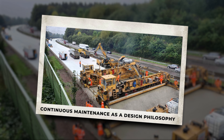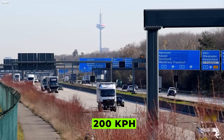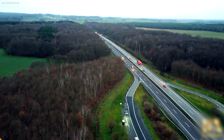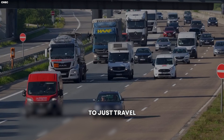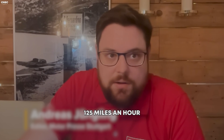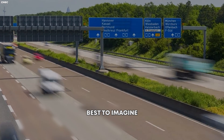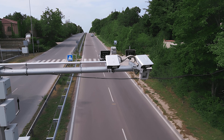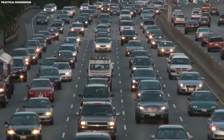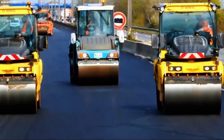Continuous maintenance as a design philosophy: for a highway designed to handle vehicles moving at 200 kilometers per hour or more, continuous maintenance isn't just a logistical necessity — it's a philosophy. Every centimeter of the road is monitored, every crack is addressed promptly, and every surface is optimized to keep high-speed travel both possible and safe. Germany's approach to highway maintenance is fundamentally proactive rather than reactive.